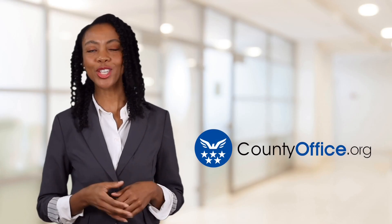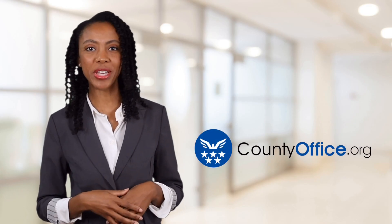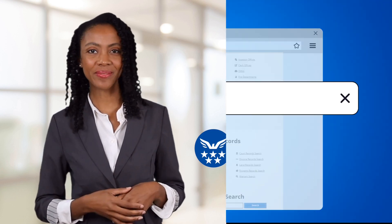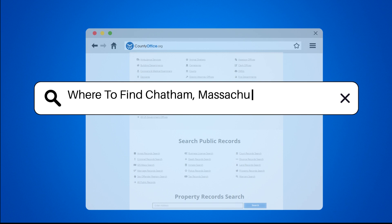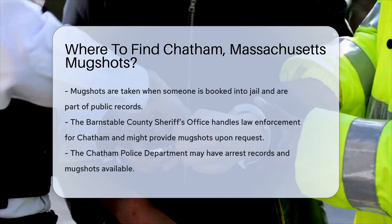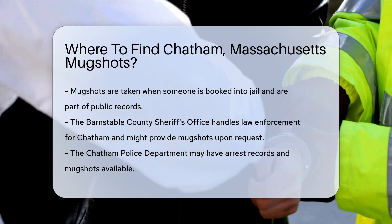Welcome to County Office, your ultimate guide to local government services and public records. Let's get started. Where to find Chatham, Massachusetts mugshots? Let's explore where you can find them.